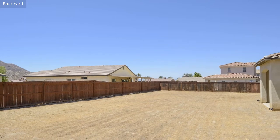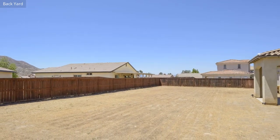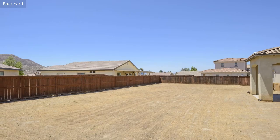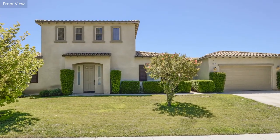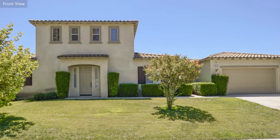There's no question about it — this house is equipped with everything you need to live in style. For more information about this fantastic property, feel free to contact us anytime.